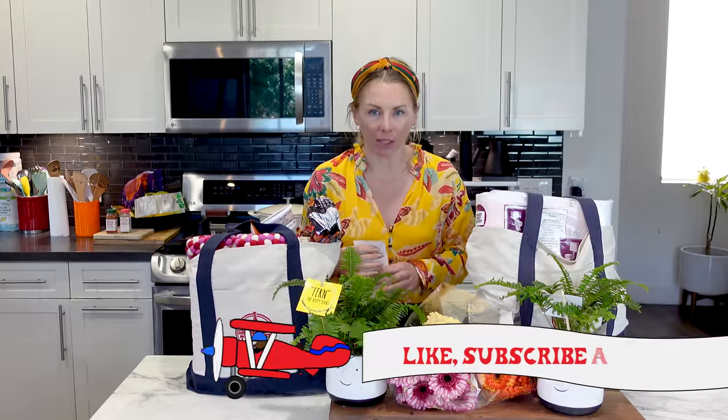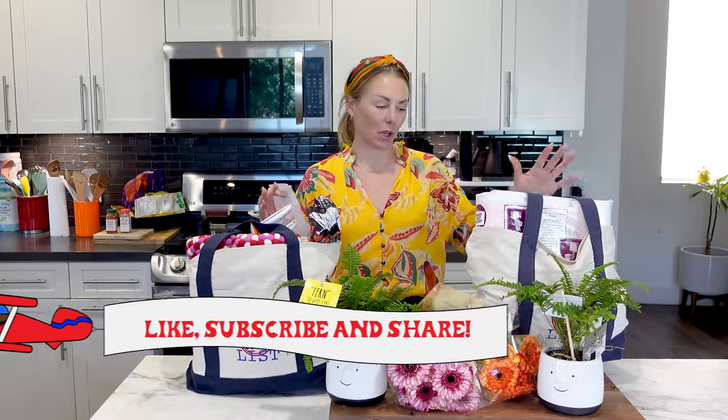Please make sure you like and subscribe to my channel — that helps me out so much. Let's jump in. I'm really excited to try some of this stuff.